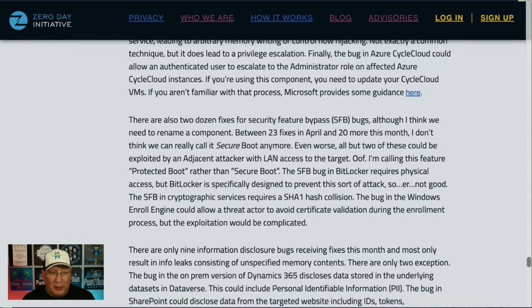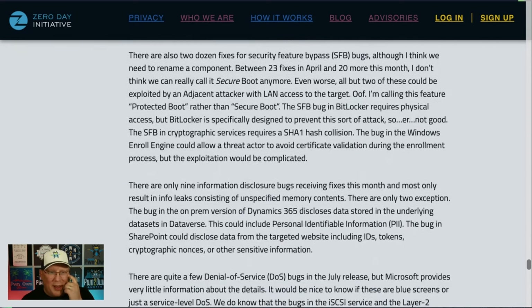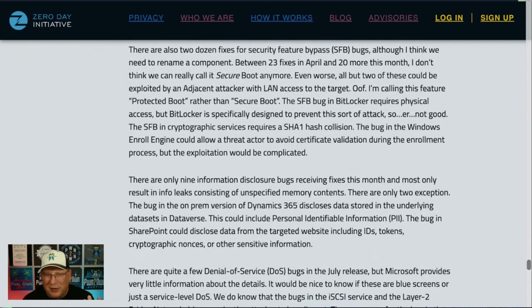Speaking of BitLocker, we have a BitLocker bug that does require physical access — but of course it's there to handle physical access and it's not. Not good. There is also a bypass in cryptographic services that requires a SHA-1 hash collision. It's SHA-1, not SHA-3, so hash collisions do happen, but it's not great. The Windows enrollment one could allow you to avoid certificate validation during enrollment, but exploitation is going to be really complicated.